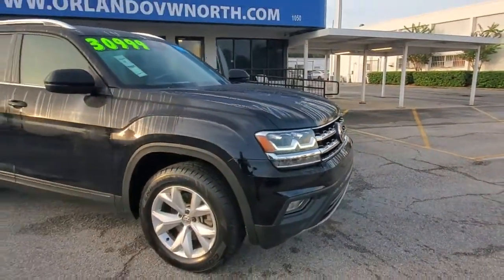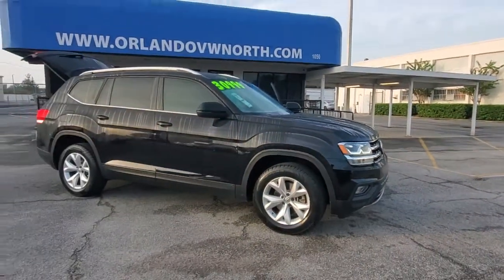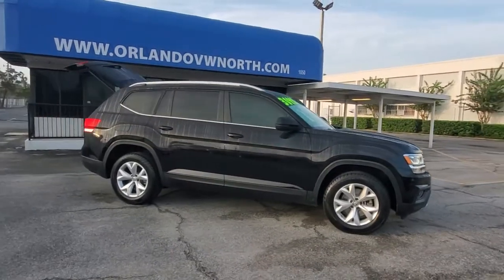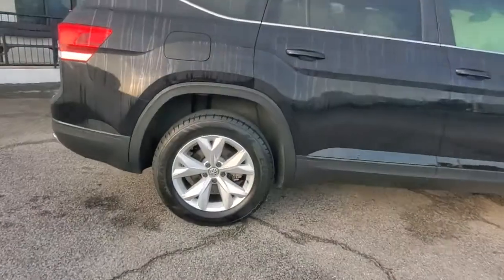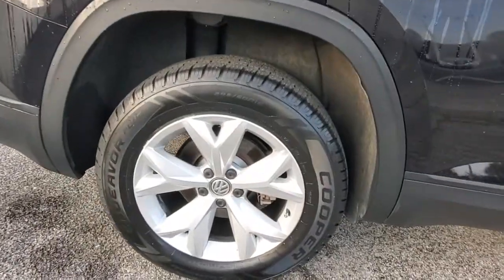Get into a car with value. 2019 Volkswagen Atlas. This vehicle is an outstanding buy with fewer than 40,000 miles on the odometer. Make all your adventures the best they can be in this well-equipped Atlas.